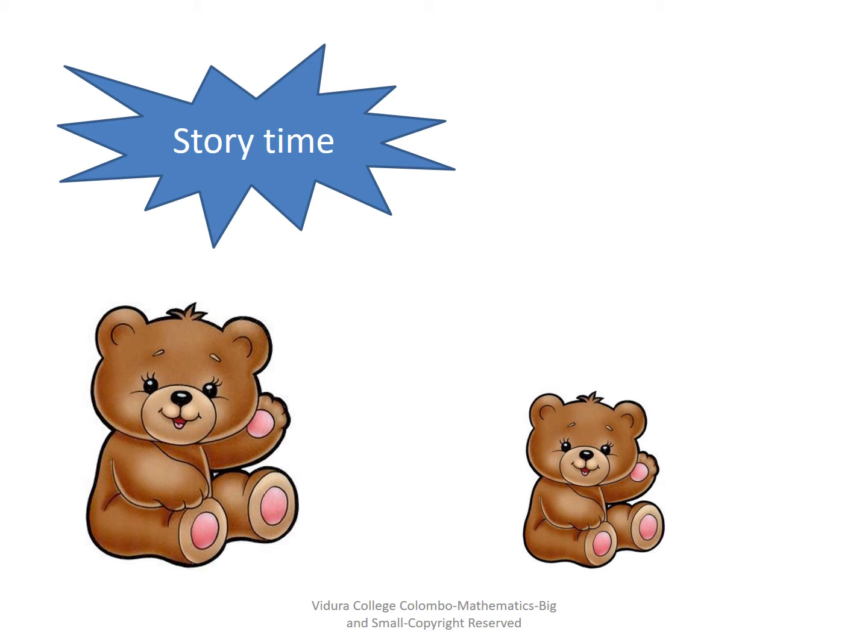Story time. What can you see in this slide? Yes, there are two bears. Are the bears the same sizes? No, one bear is big and the other one is small.